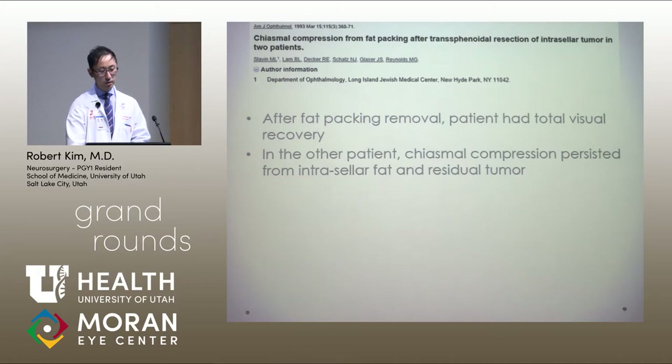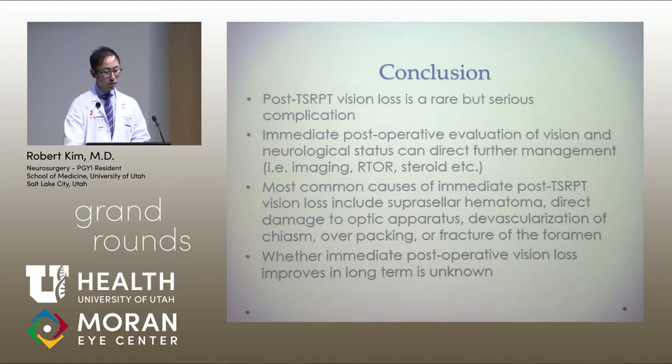Regarding fat packing specifically, I found one paper describing two patients who had visual loss after transsphenoidal surgery likely secondary to fat packing. After fat graft removal, one patient had total visual recovery right away, while the other patient persistently had chiasmal compression, either from intracellular fat or residual tumor.